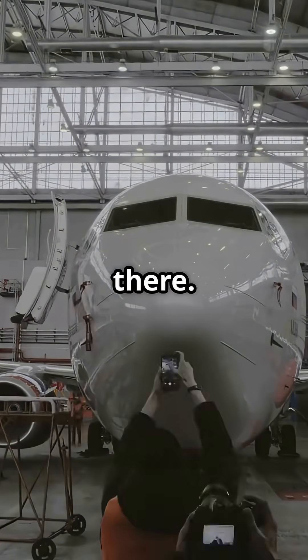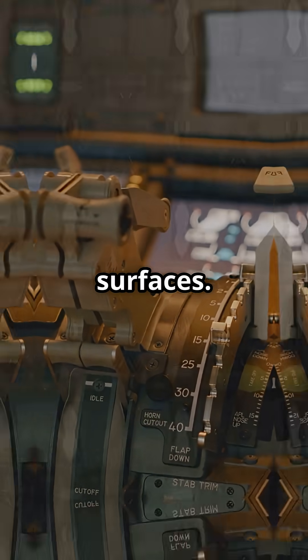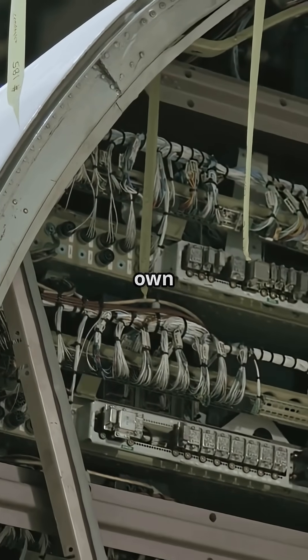And Airbus didn't stop there. They added electrically powered actuators on key surfaces. If all hydraulic pressure drops out, you still keep control. It's like giving the backup systems their own backups.